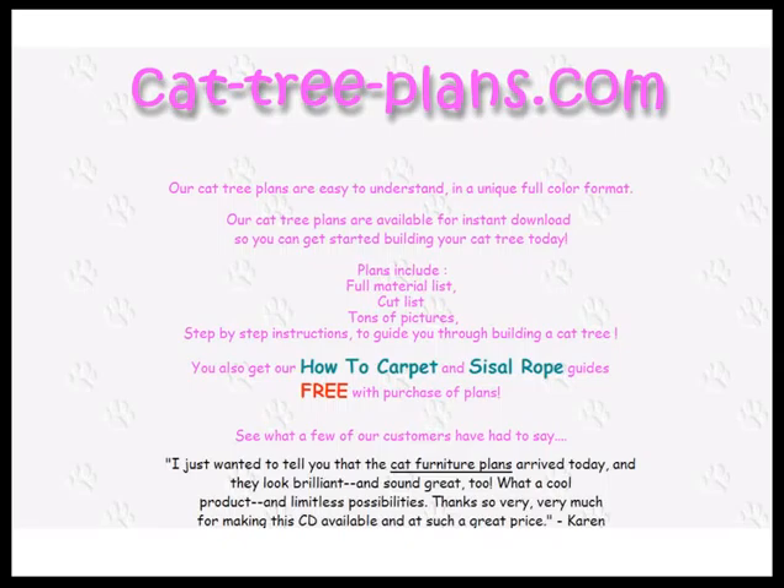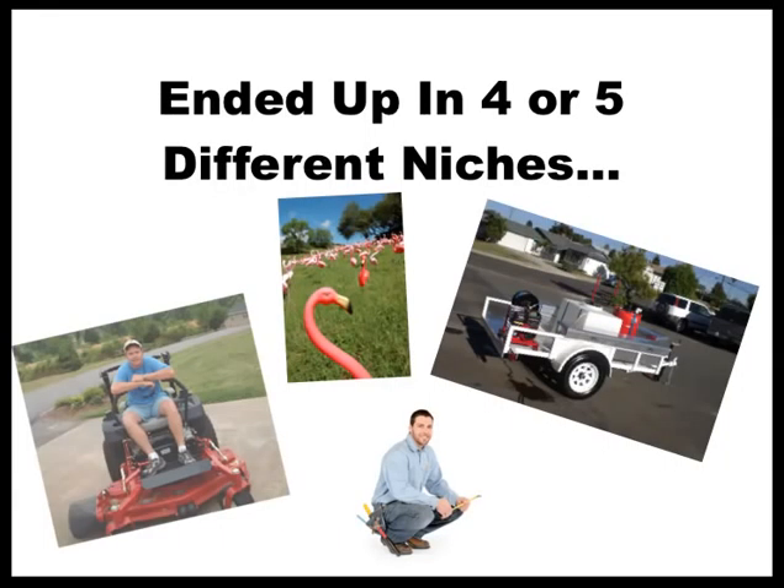That got me thinking — what else did I know about? What did I have experience in, or what did I already know? If you look at the pictures here, there are four things I ended up making products for. When I say products, nothing like the lawn care stuff I have now — these were just simple reports. But basically I had the equipment and was involved in the lawn care industry.